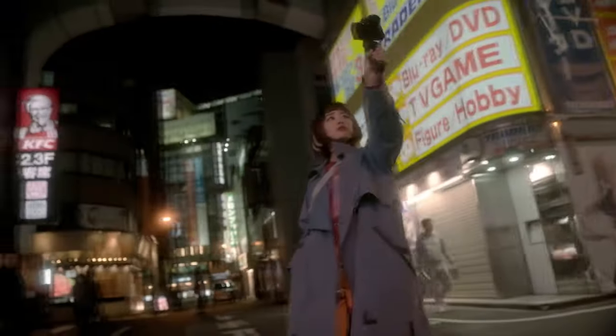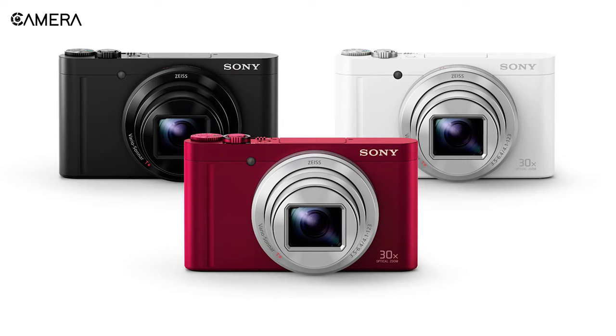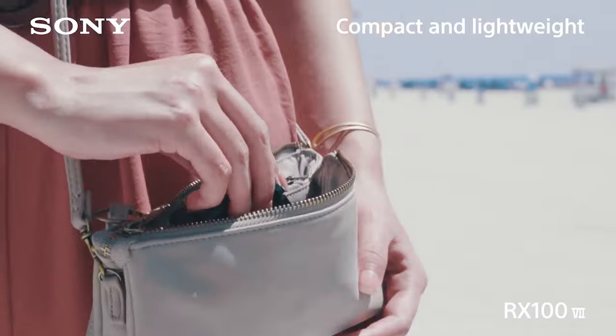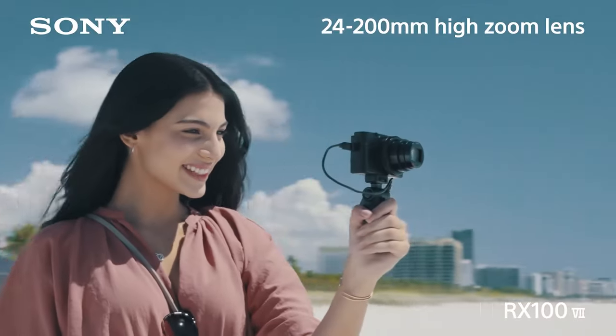Vlogging has become a new craze for many people as viewers for different types of vlogs are increasing day by day. With that trend, camera manufacturers are also launching compact cameras to meet specific vlogging needs. Among numerous camera brands, Sony's compact cameras have secured a distinctive place in the market. In this video, we are going to talk about the three best Sony compact cameras for vlogging.